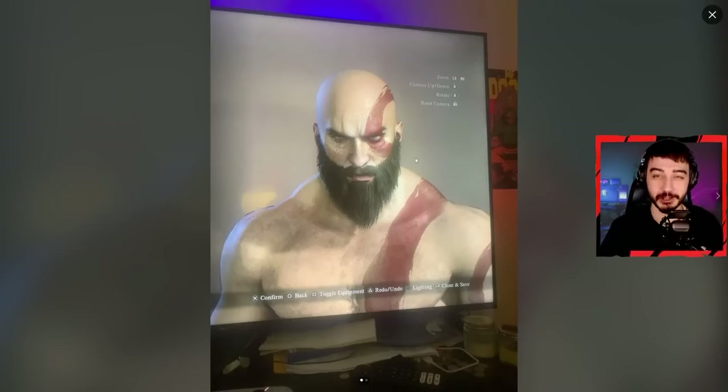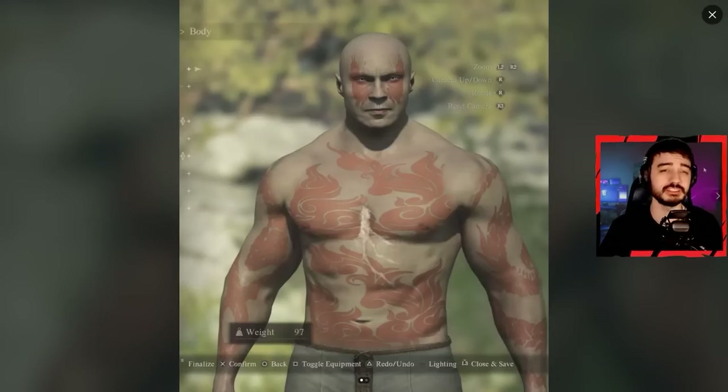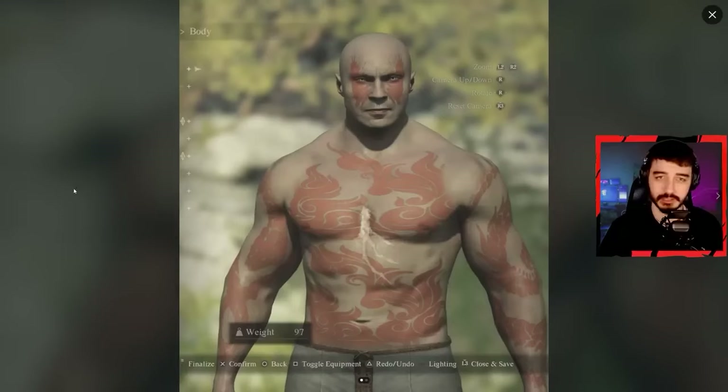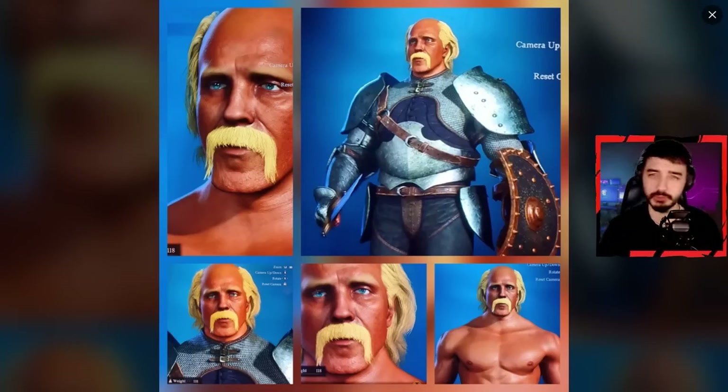But this is easily the best Kratos I've ever seen in Dragon's Dogma 2. And here's someone similar to Kratos — we got Dave Batista as Drax the Destroyer. Let me close up on the eyes — this is something that impressed me. You got the stubble, the detail in the eye, the tattoos, the ears — nicely done.